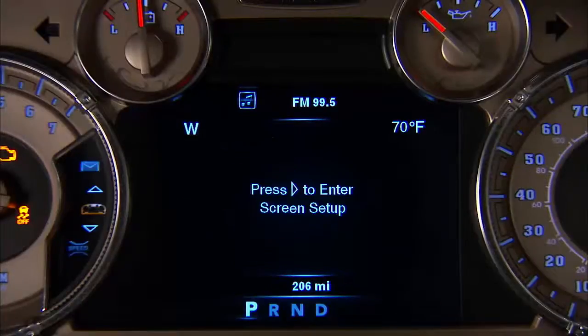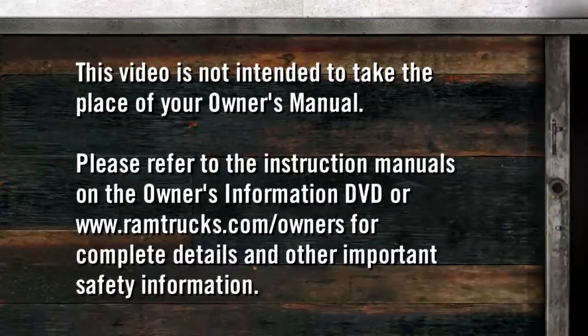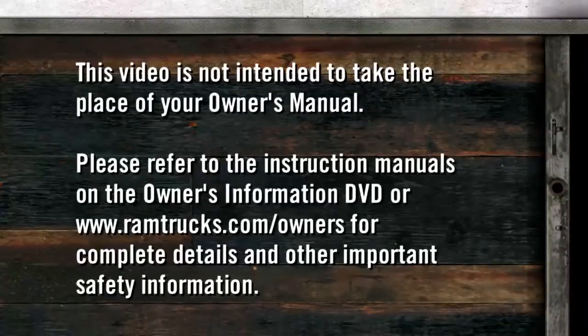The back button, when pressed, will return you to the main menu from an info screen or submenu item. Please refer to the instruction manuals on the Owner's Information DVD or ramtrucks.com/owners for complete details and other important safety information.